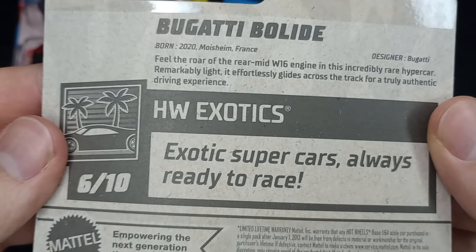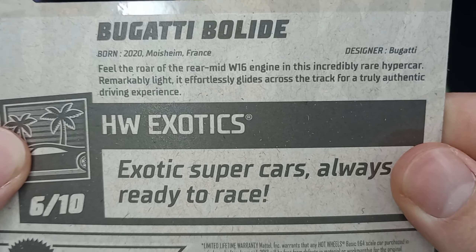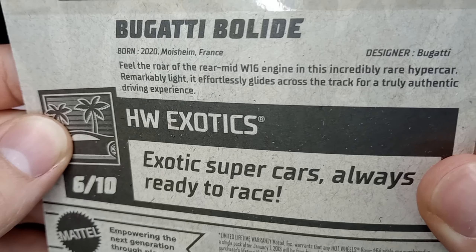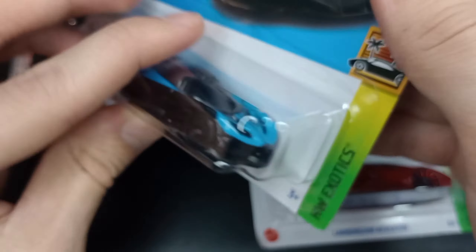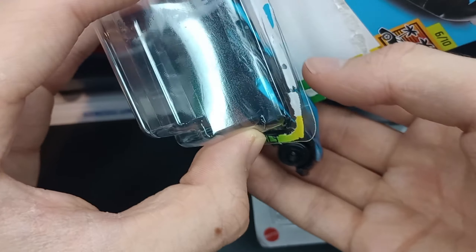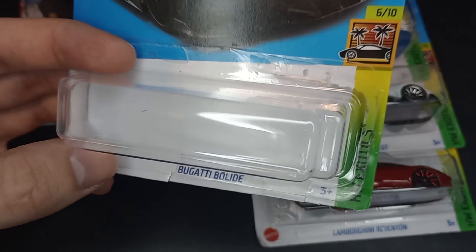I just uploaded a video on the 2024 cars — check that out. There's some info you can read on the Bugatti Bolide — a 2020 French vehicle with a rear mid W16 engine. Enough rambling on it. Let's crack this brand new model open. This is such an awesome supercar. I'm glad they put this into the main line — the Bugatti Bolide.